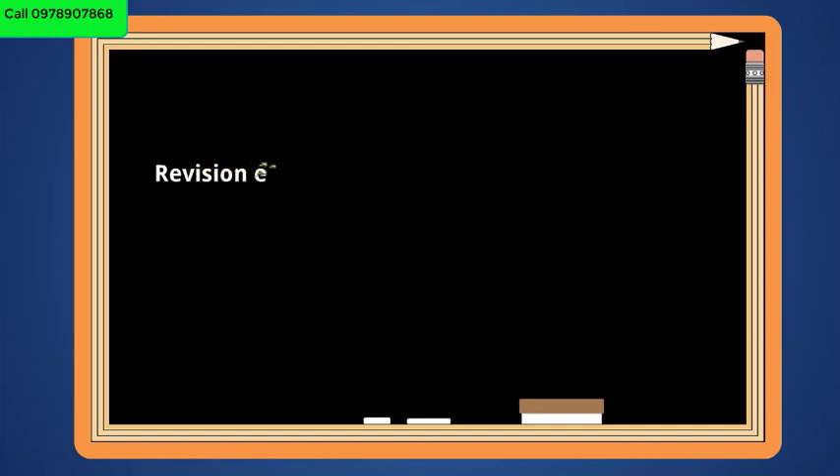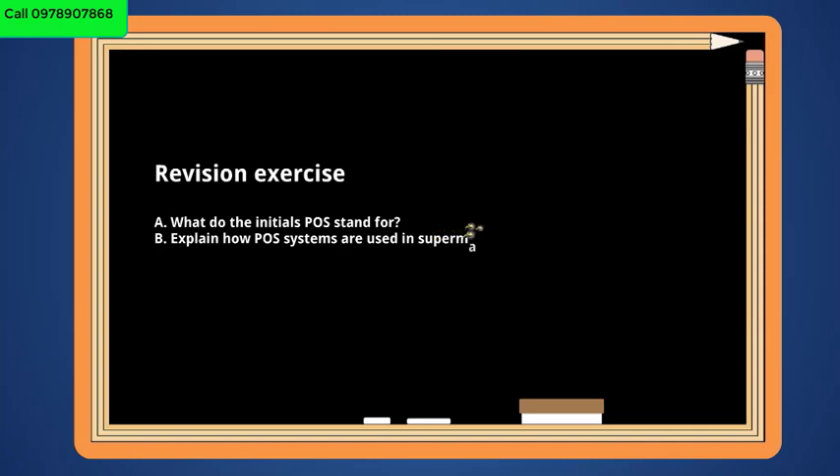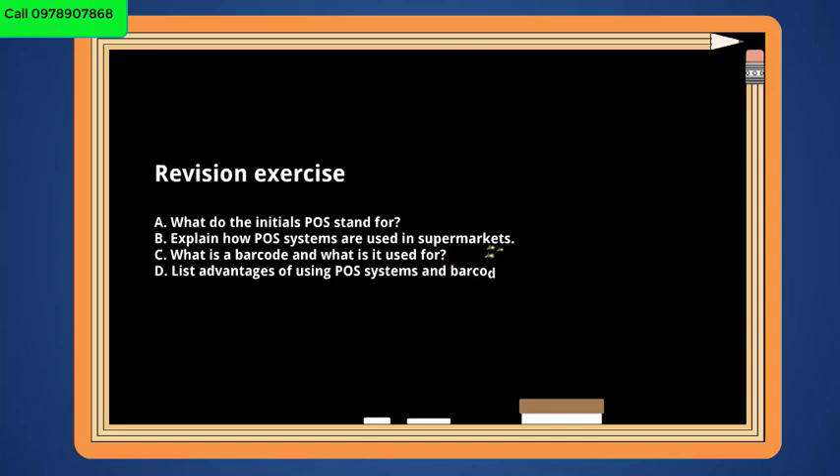Revision exercise: a) What do the initials POS stand for? b) Explain how POS systems are used in supermarkets. c) What is a barcode and what is it used for? d) List advantages of using POS systems and barcodes in supermarkets. e) What is the function of a barcode scanner?